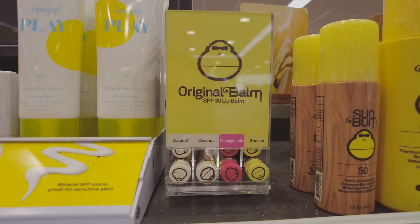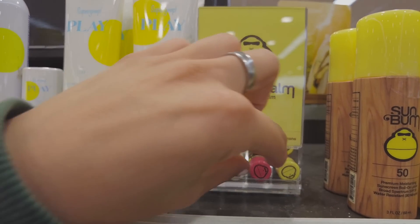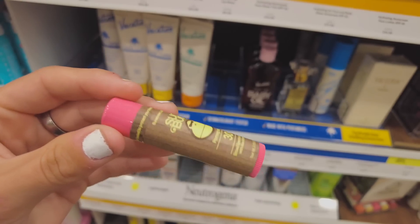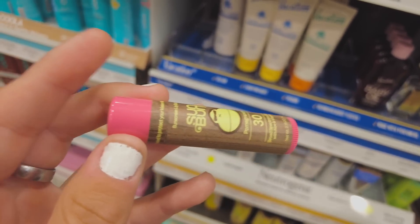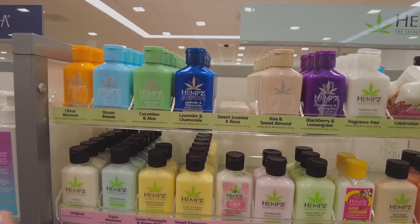Sun Bum lip balms are literally one of my favorites — I love the banana one. I've never tried the pomegranate though. The formula is super good on the banana one so it's obviously going to be the same for this, so I think I might pick it up since summer's coming up.